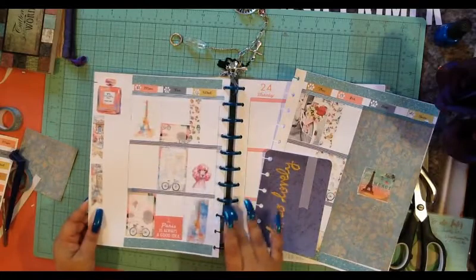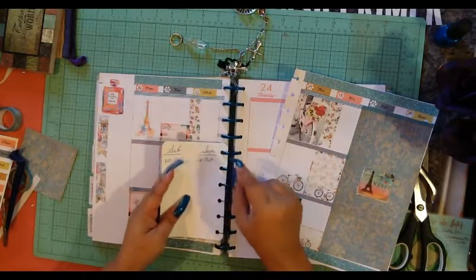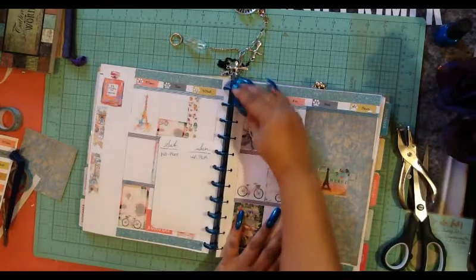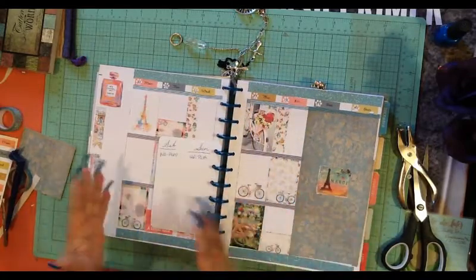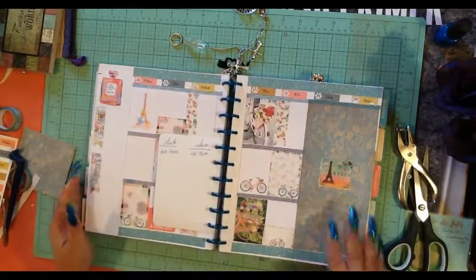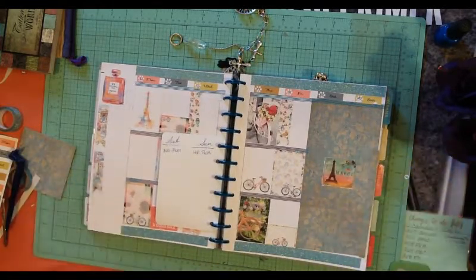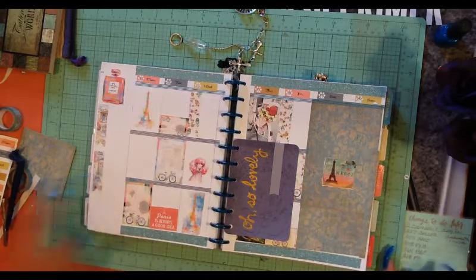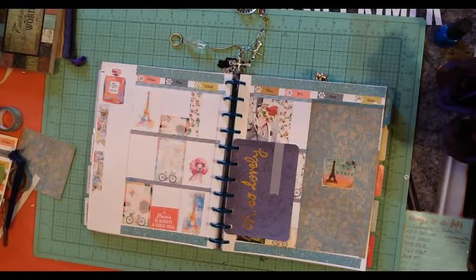Don't let people discourage you from putting whatever you want in your planner. If you have Halloween stuff you want to put on the 14th through the 20th, put it on there. If you want to make the whole month of November and December all Christmas, it's your planner — do what you want to do. These videos are not to discourage people, they're just to encourage people to be who they are and help them think outside the box a little bit. I hope you guys enjoyed this plan with me — I think it turned out really cute. If you did, please give us a like, don't forget to subscribe and share, have a great one — bye bye!